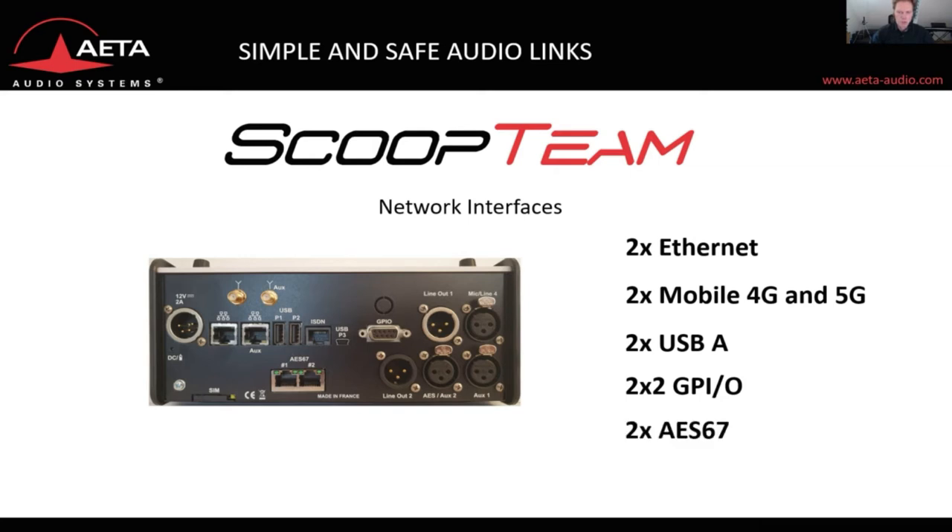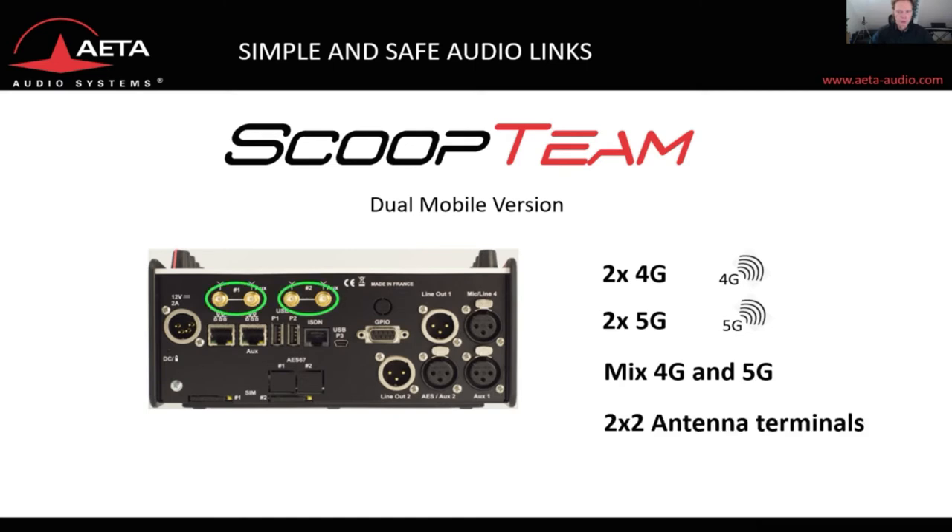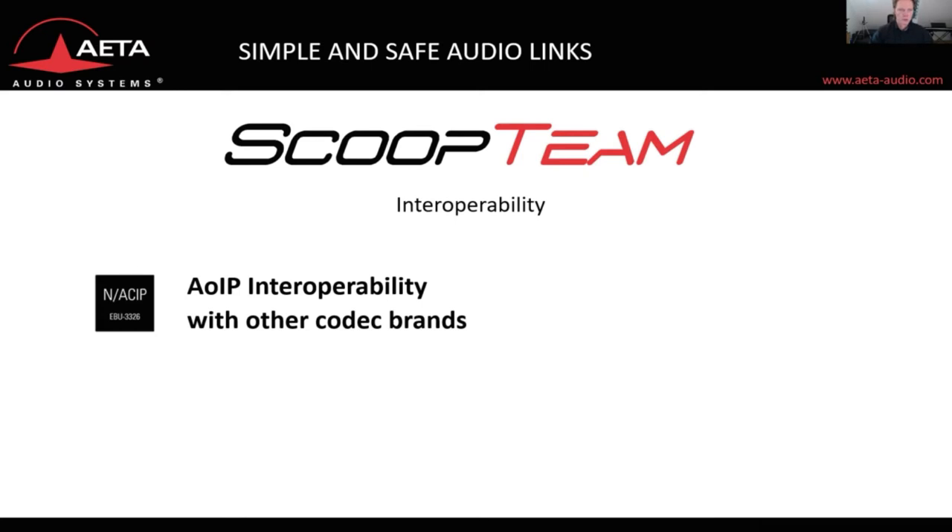You can connect to Ravenna and Dante networks using the two AES67 ports. The new dual mobile version can fit two 4G modules, two 5G modules, or a mix of 4G and 5G. For best possible reception and transmission quality, there is a 2x2 antenna system and two double SIM slots. The Scoop Team is also NASIP — audio contribution over IP — compliant, meaning it can communicate with other codec brands.